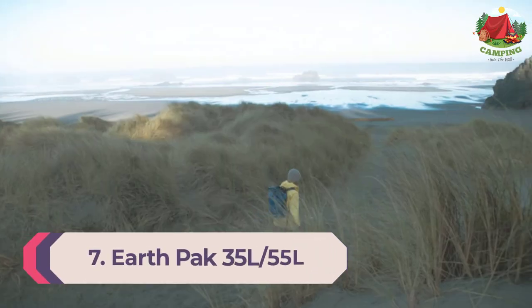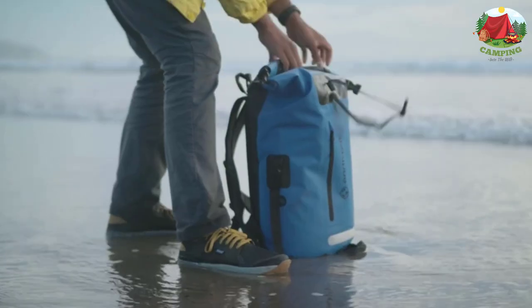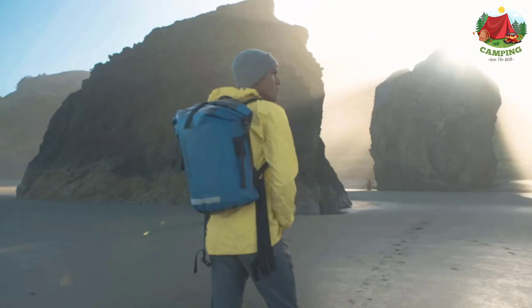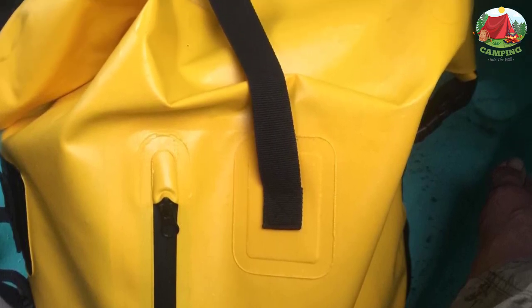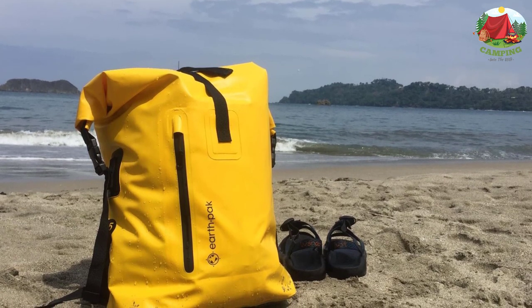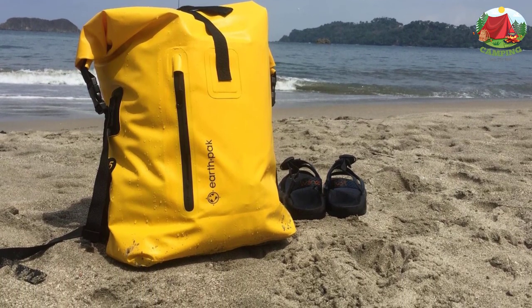Number 7: Earthpack 35L/55L. If you're looking for the best hiking backpack in this price range that can withstand some of the harshest weather conditions, look no further than the Earthpack heavy duty roll top waterproof backpack. It comes in two sizes — 35L and 55L — depending on your preference. It provides fantastic waterproof protection and extra comfort for use anytime and anywhere. The product is rated 4.8 out of 5.0 stars and is one of the best hiking waterproof backpacks on the market right now.